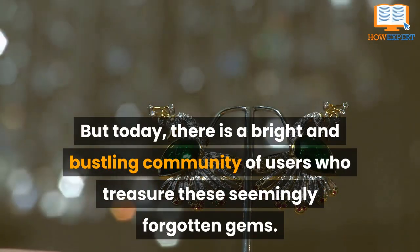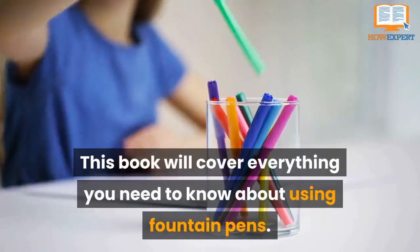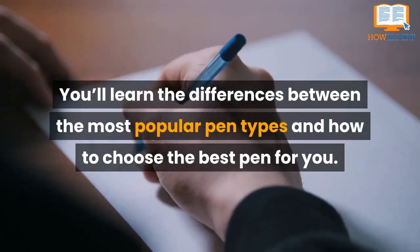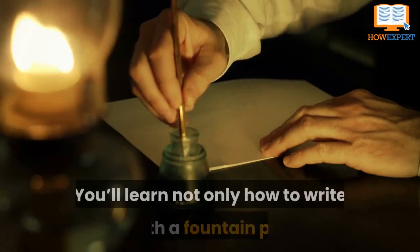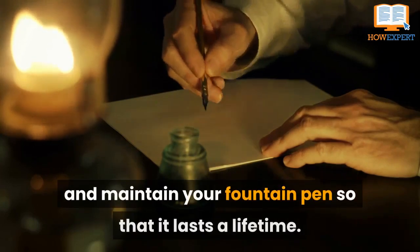treasure these seemingly forgotten gems. This book will cover everything you need to know about using fountain pens. You'll learn the differences between the most popular pen types and how to choose the best pen for you. You'll not only learn how to write with a fountain pen, but also how to clean and maintain your fountain pens so that